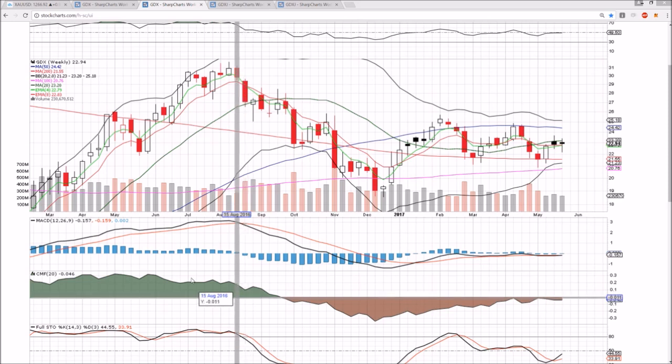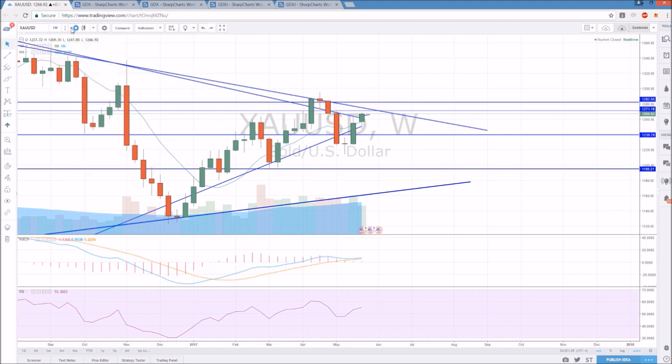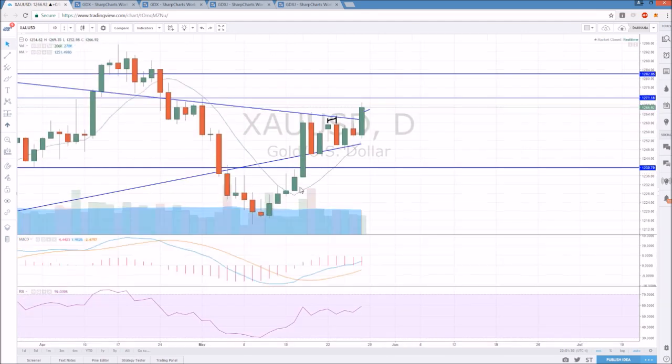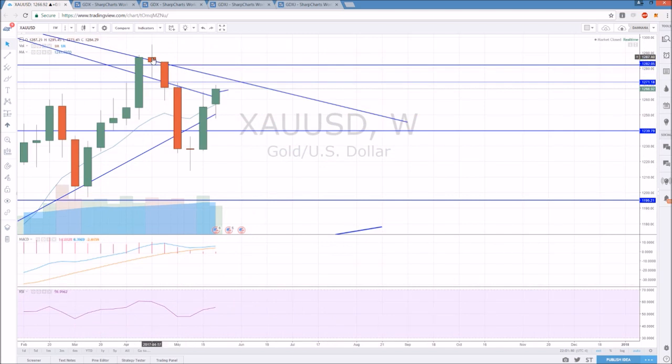Heading into next week, we're going to be watching gold and whether it can continue. On the weekly timeframe, I personally don't think it will be able to continue without consolidation before heading up to that 1295 level. So we're going to look for a lower high to form, then consolidate and form a higher low, and then watch the break from there. That is the most common pattern you see after a lot of volatility — an equilibrium pattern.